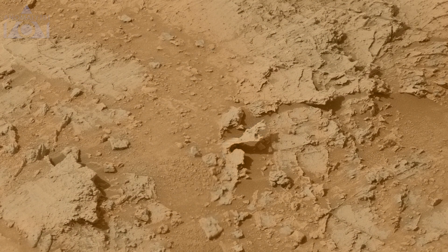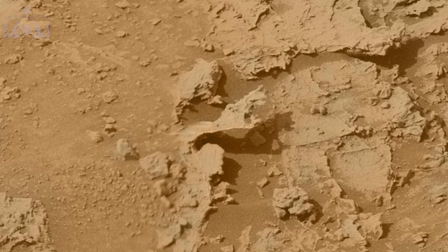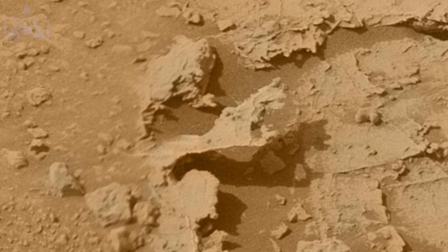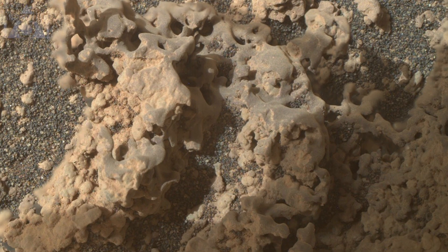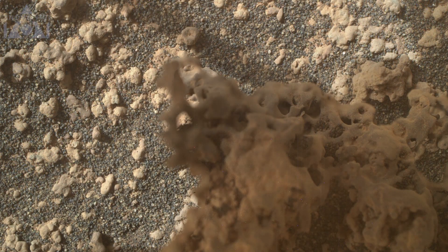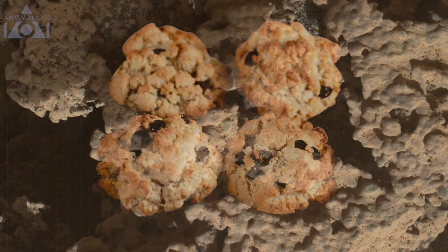Another interesting shape here, and you can see by the shadows that it appears to be very thin. They do look rather crispy and flaky. Some close-ups here, and these ones do look a lot like rock cakes.